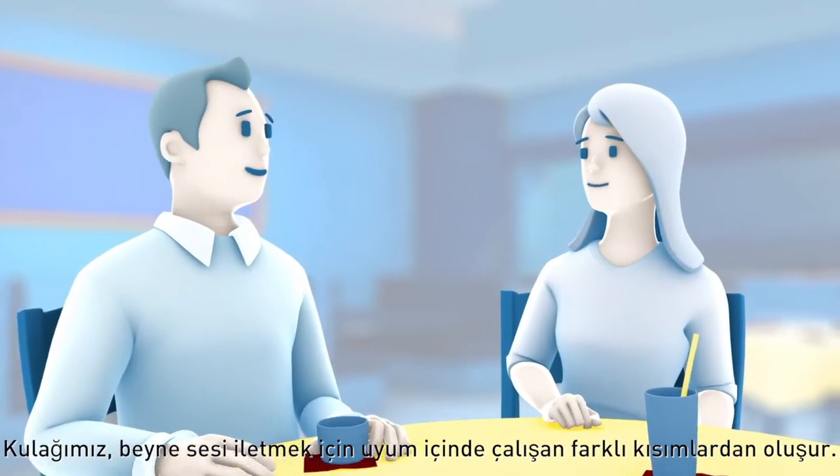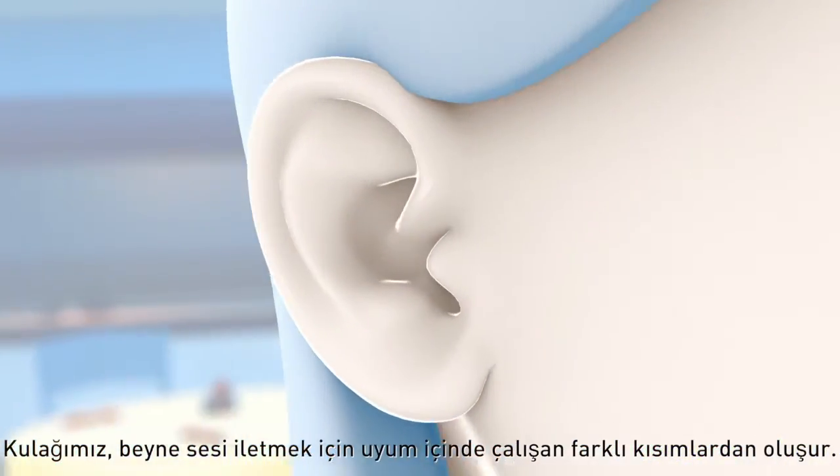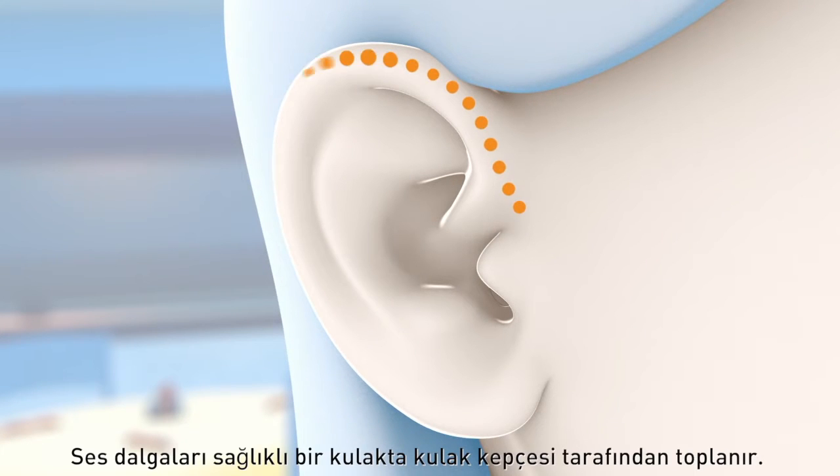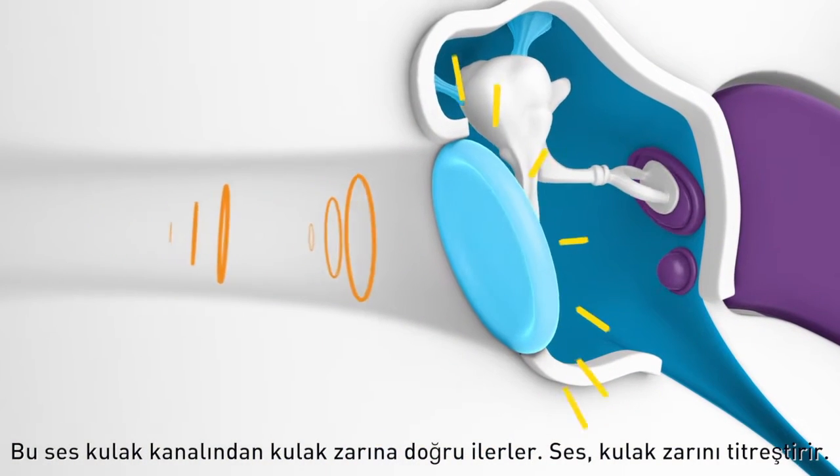Our ear anatomy is a sophisticated group of parts working together seamlessly to deliver sound to our brains. In a healthy ear, sound waves are collected by the outer ear or pinna. This sound travels through the ear canal to the eardrum.